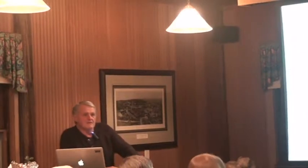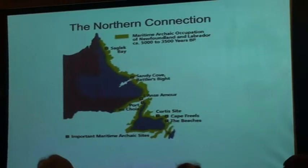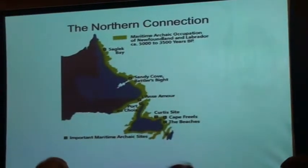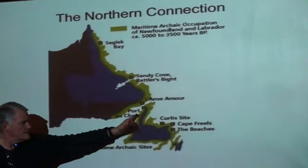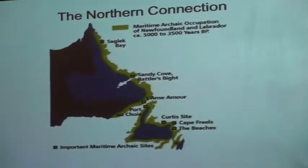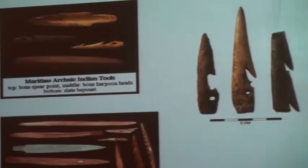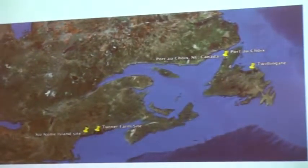I'm going to end with the remaining mystery of the Red Paint people. There are a couple of cemeteries up north — one at the Curtis site with gouges that look just like the ones from Maine, and another at Port de Chois on the west coast of Newfoundland on the North Peninsula — a massive cemetery. Here are the locations of those two sites.